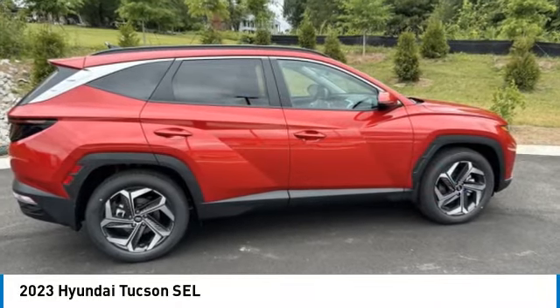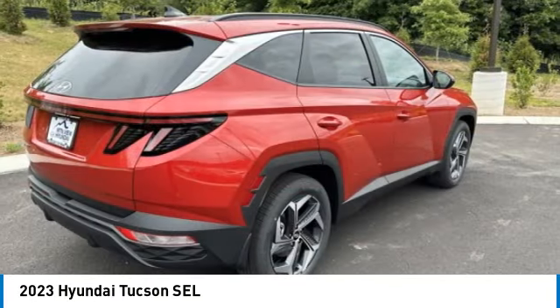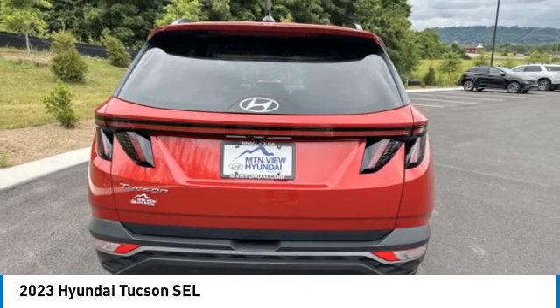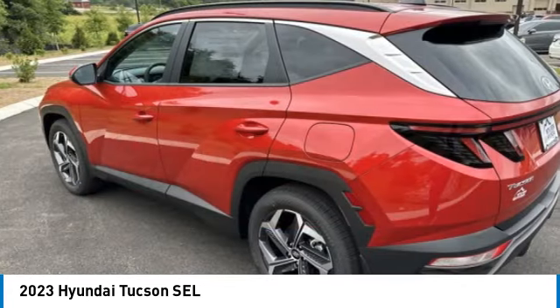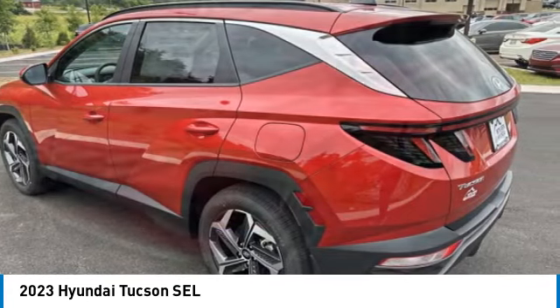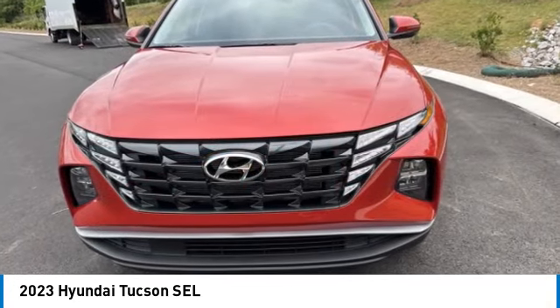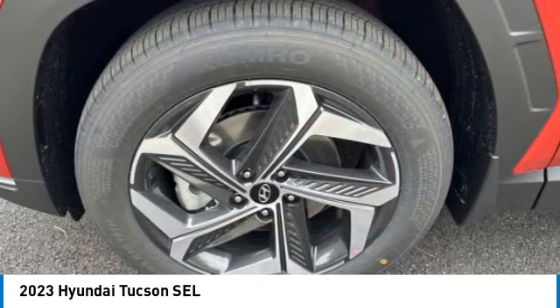We are pleased to show you the 2023 Hyundai Tucson. The Hyundai Tucson is Hyundai's first CUV to be designed in Europe. Tucson takes the boxy utility vehicle and transforms it with flowing curves, graceful lines, and style to spare. It's the future of the crossover.